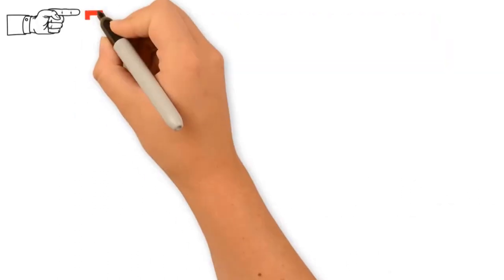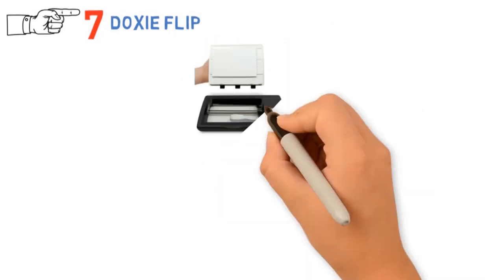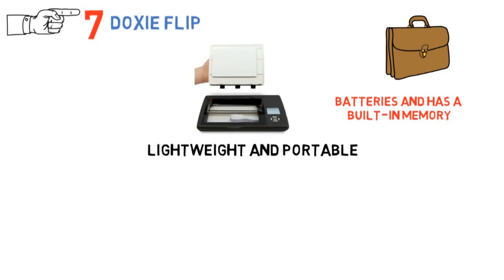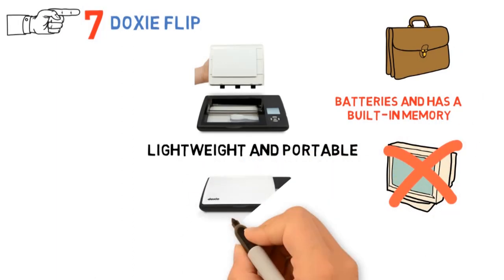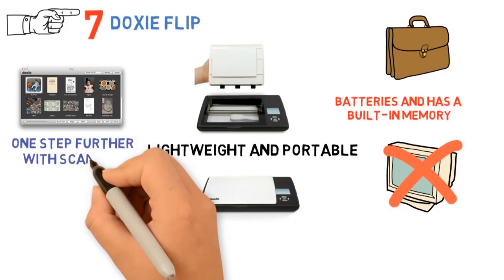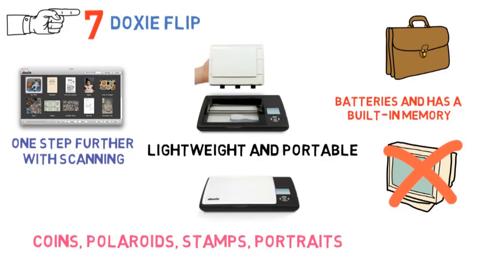At number 7 we have the Doxy Flip. Doxy Flip is one perfectly designed scanner for photos, albums, scratches, memories, etc. It's lightweight and portable, as it can fit almost any bag. It works on batteries and has a built-in memory so you can do your thing without the need of a PC. What makes it unique is the removable lid — it allows you to flip this scanner and place it on your photos directly. Doxy goes one step further with scanning. Not only can it scan documents and pictures, but even coins, Polaroids, stamps, portraits, and countless historical items.